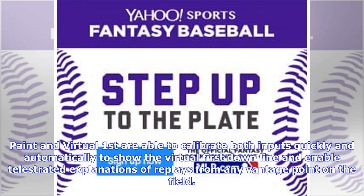Paint and Virtual First are able to calibrate both inputs quickly and automatically to show the Virtual First down line and enable telestrated explanations of replays from any vantage point on the field.